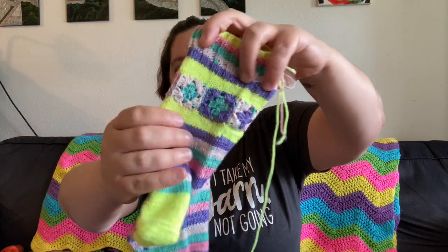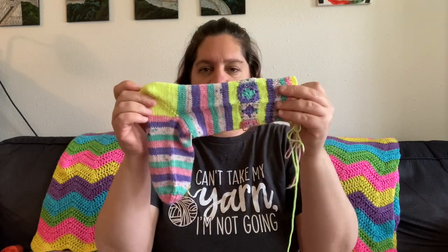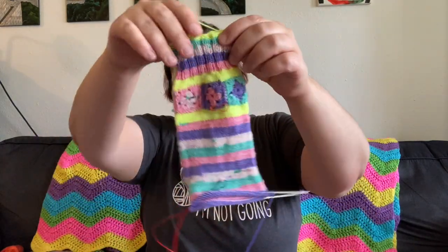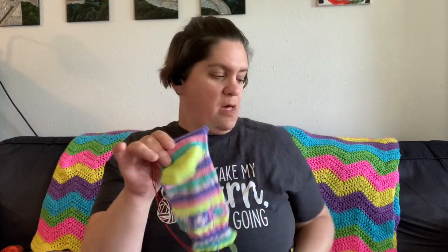Look how awesome the granny squares are! The yarn on this is Pretty Twisted Yarns, Be a Freaking Unicorn, and then a neon yellow mini dyed by me. That one's done. This one I've got just a little bit on the leg, but these should be finished up this week. Excited to get those done.